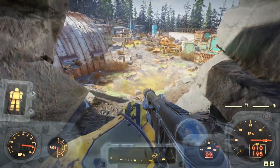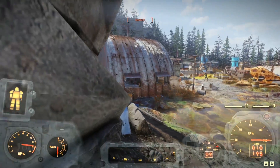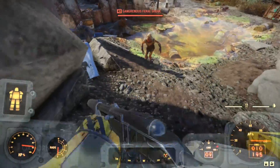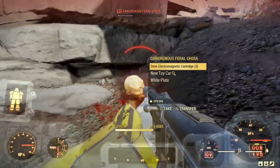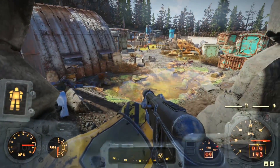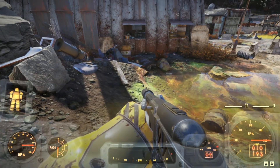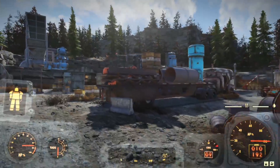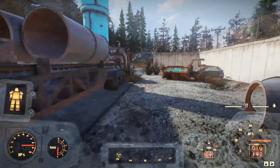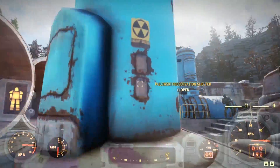Upon entering, we immediately see that something is terribly wrong here. For a disposal site, they haven't been doing a very good job of disposing of their toxic waste. We find irradiated barrels and pools of nuclear material all over this disposal site. Since I came from the north side, let's head around to the southern side to start exploring from the entrance. Along the way, we pass a number of boxcars and ruined vehicles.